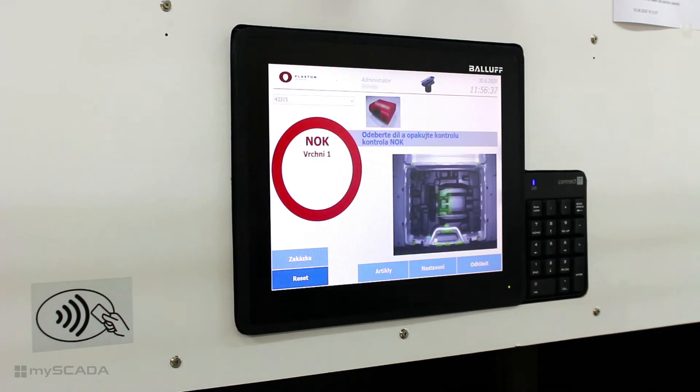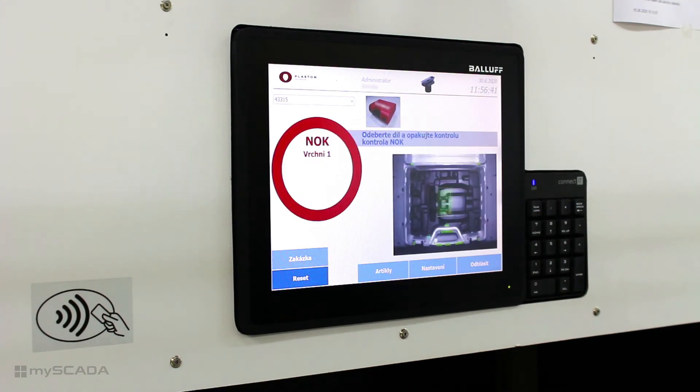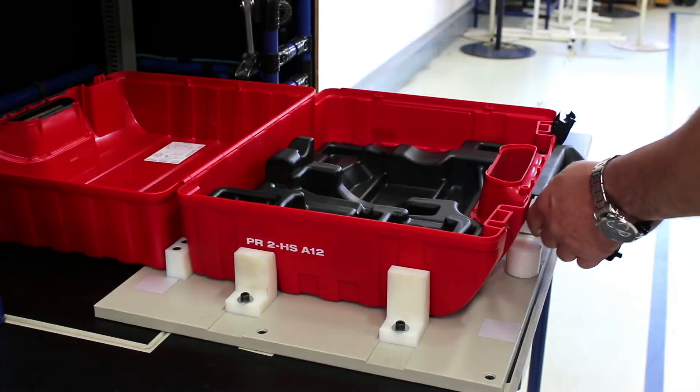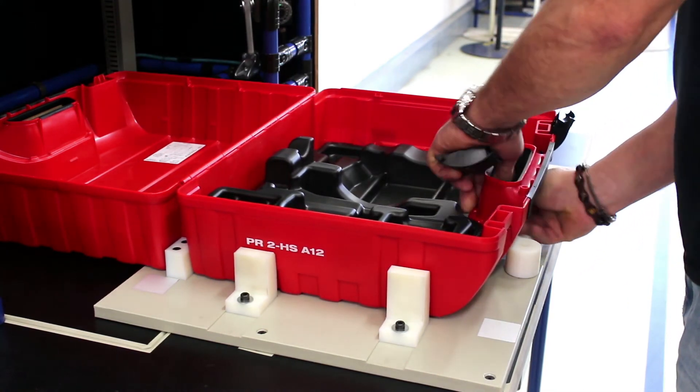The camera system checks the case. Sometimes the cameras find an error and show where the problem is. The worker fixes the problem immediately. In this case, the handle and the clips are missing.